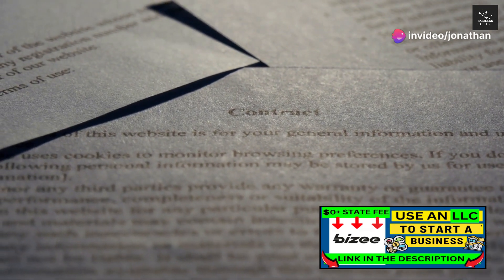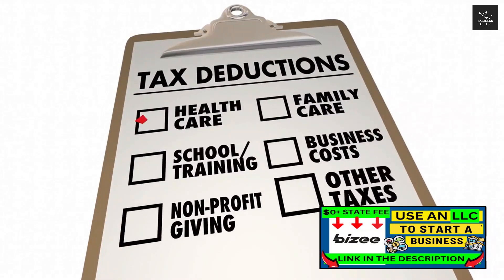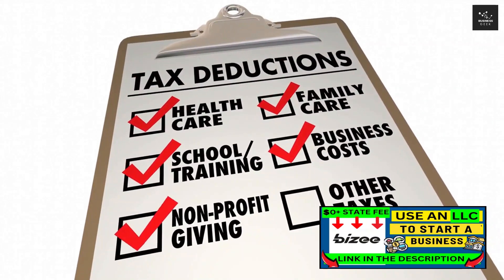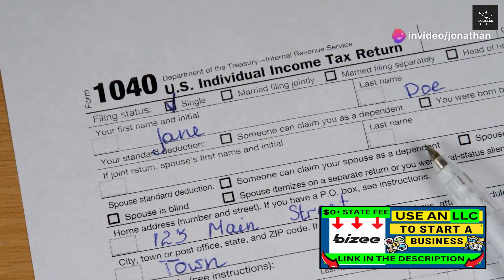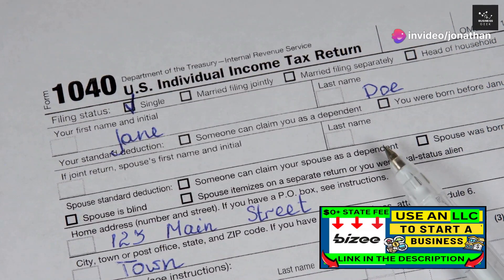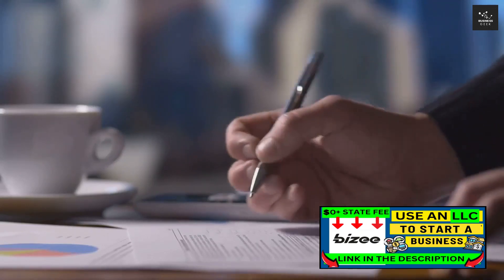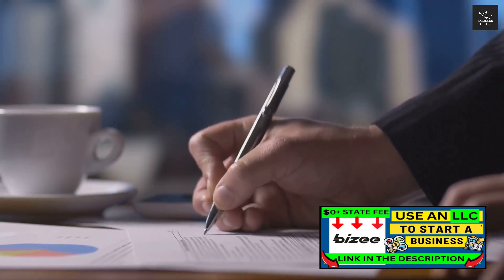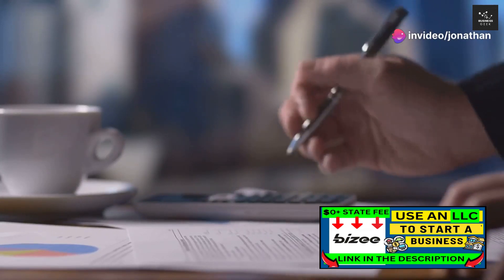Another significant benefit of forming an LLC is the tax advantages it brings. With an LLC, you can choose how you want your business to be taxed. You may opt for pass-through taxation, where the business income, losses, deductions, and credits pass through to the owners, who then report these on their personal tax returns. This avoids the double taxation often experienced by corporations. Moreover, being a married couple, you can file jointly, further simplifying your tax situation.